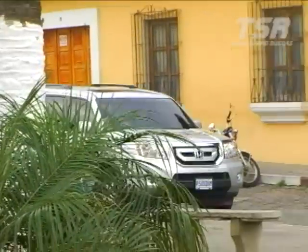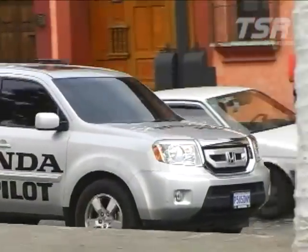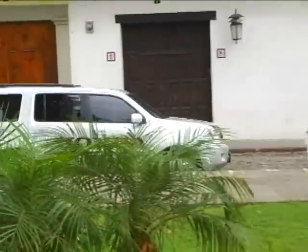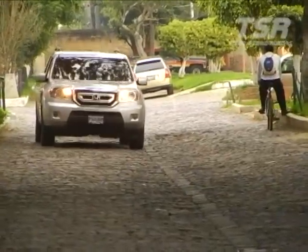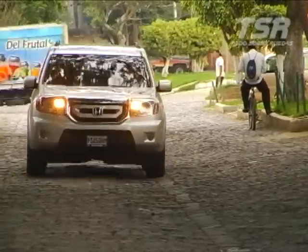We are now entering the streets of Antigua, these very particular cobblestone streets — which is exactly why we brought the Pilot here, to push this test drive to the limit and take advantage of all types of terrain. Now let's talk about the engine: it is very well known to those familiar with the first generation Pilot, but this second generation uses an improved version — a V6 3.5-liter with 250 horsepower, 6 more than the previous version, and 253 lb-ft of torque, around 13% more than before.